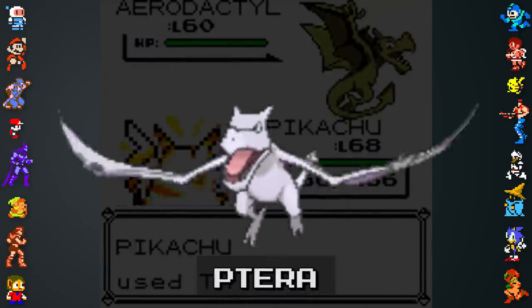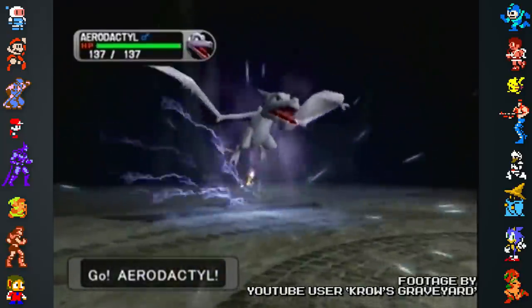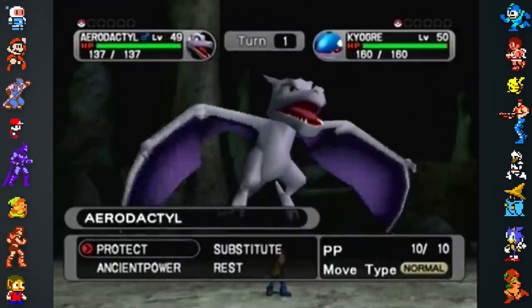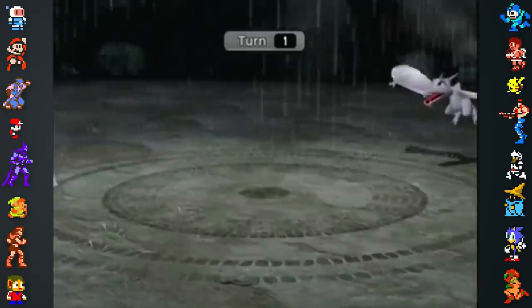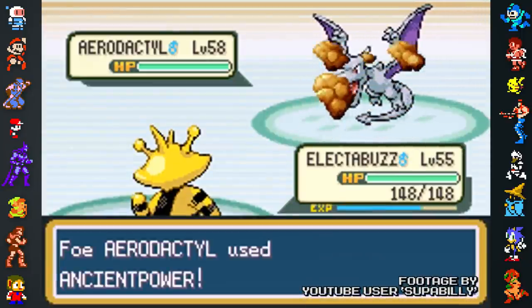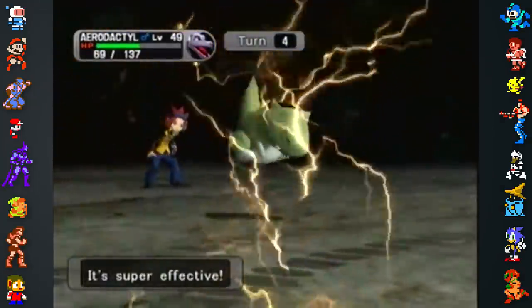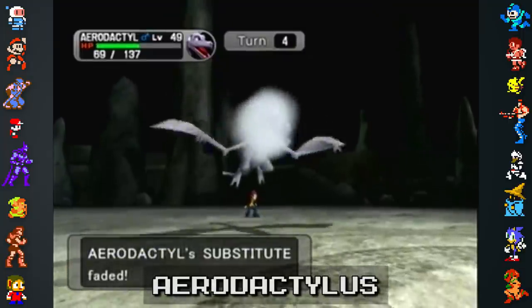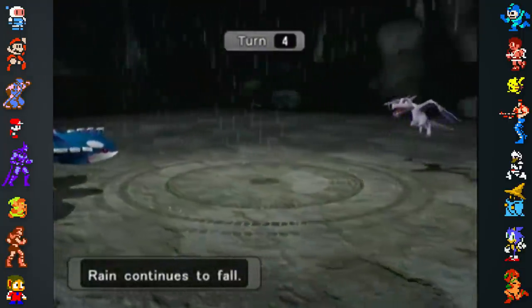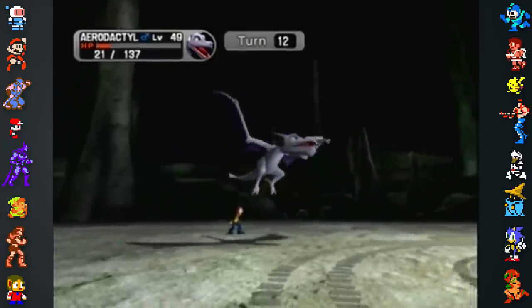Aerodactyl, or Terra in Japan, is based on a pterodactyl — or to use the scientific term, a pterosaur. Aerodactyl is about six feet tall, but pterosaurs could grow to 20 feet tall, though some were tiny. In fact, in 2014, a new kind of pterosaur was discovered that was so small it could actually fit in your pocket. The paleontologist who discovered this pocket monster named it Aerodactylus, stating: "The name derives from the Nintendo Pokemon Aerodactyl, a fantasy creature made up of a combination of different pterosaurian features."